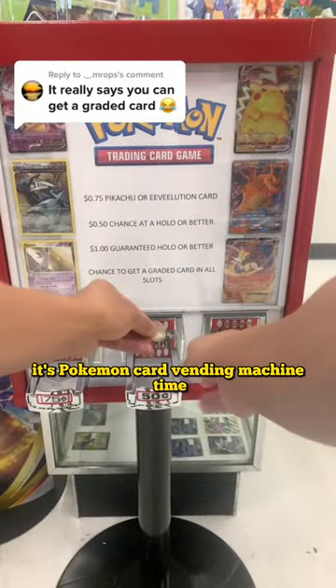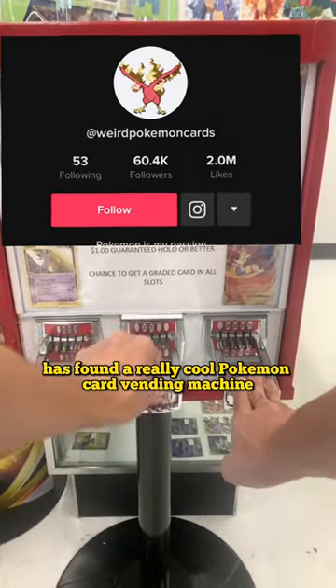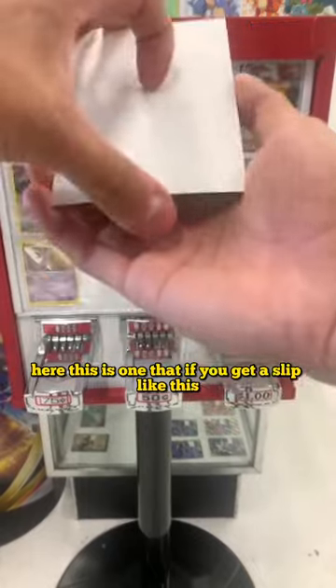Alrighty friends, it's Pokemon Card Vending Machine time. Our friend Weird Pokemon Cards has found a really cool Pokemon Card Vending Machine here.